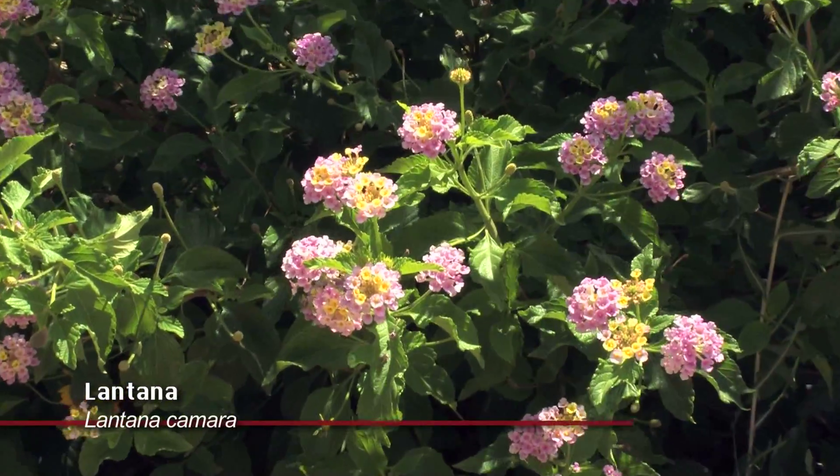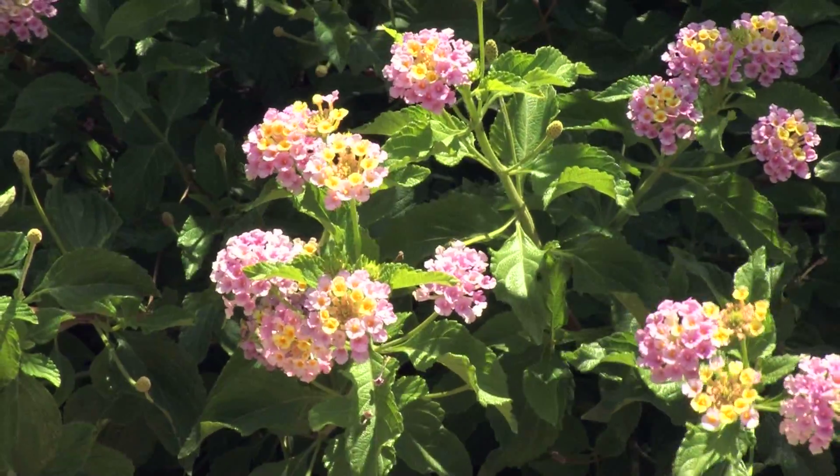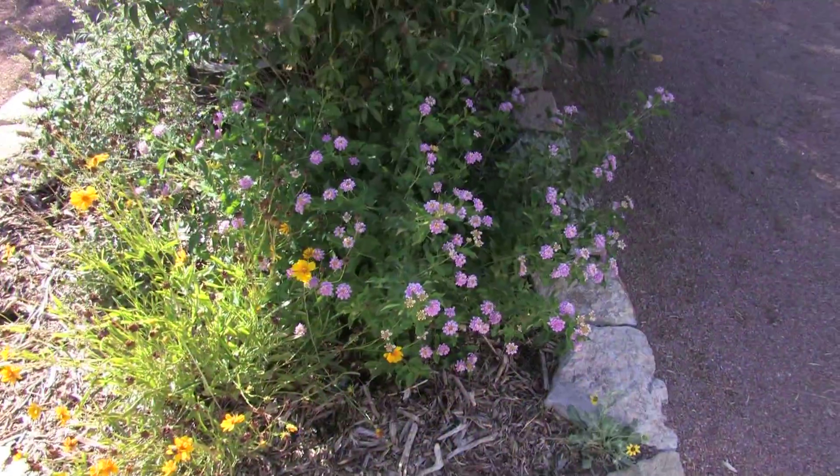We have the pink lantana — they love that cluster of little tiny leaves and little tiny flowers. And then if you go above,